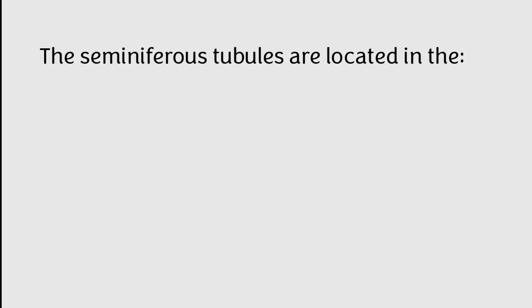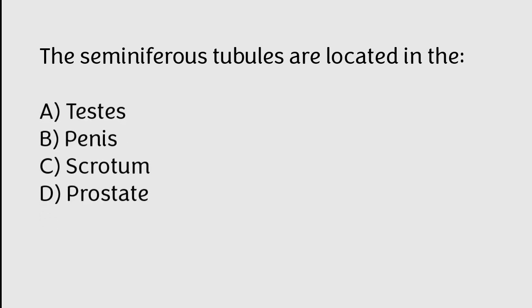The seminiferous tubules are located in the: A) testes, B) vas deferens, C) scrotum, D) prostate. The correct answer is option A. The seminiferous tubules are located in the testes.